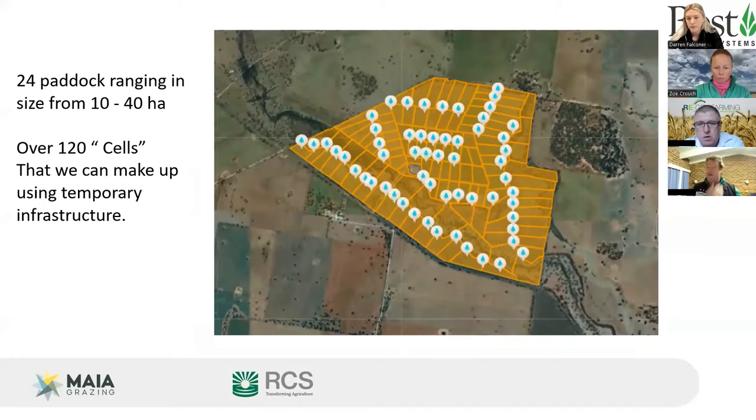The watering system consists of 14 kilometres of underground 63mm poly pipe with 45 outlets, meaning there's a watering point within 100–150 metres anywhere on the property. Combined with temporary electric fencing, stock can be placed in areas as small as two to three hectares anywhere on the property, giving incredible flexibility in grazing management.